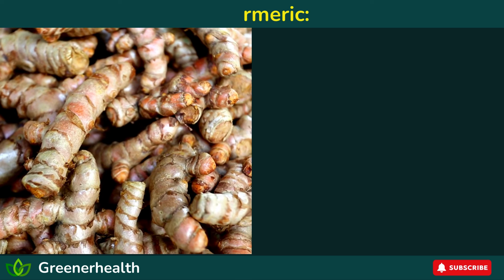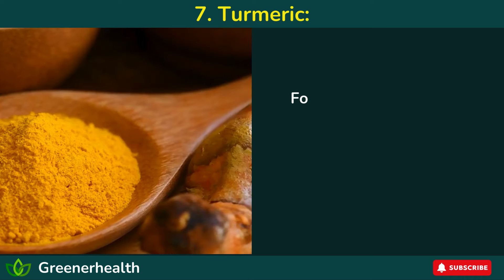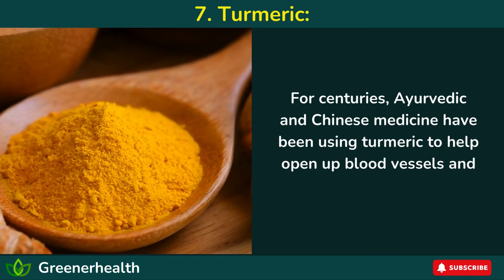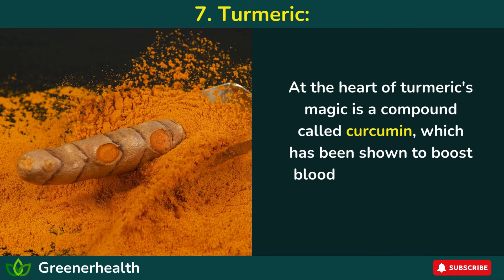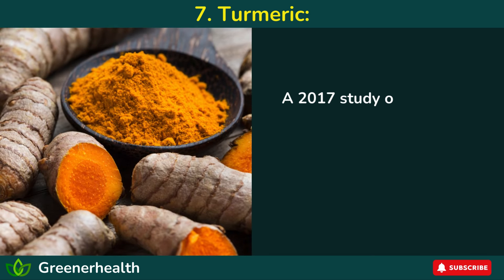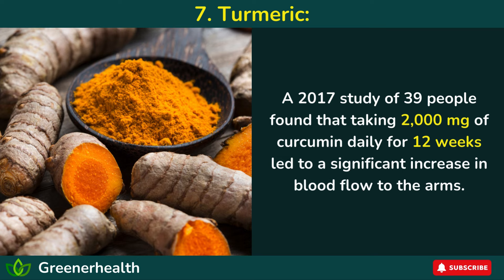7. Turmeric. Turmeric, the bright yellow spice that adds flavor to your meals, is a real powerhouse when it comes to improving blood flow. For centuries, Ayurvedic and Chinese medicine have used turmeric to help open up blood vessels and improve blood circulation. At the heart of turmeric's magic is a compound called curcumin, which has been shown to boost blood flow and improve circulation in the arms. A 2017 study of 39 people found that taking 2,000 mg of curcumin daily for 12 weeks led to a significant increase in blood flow to the arms.